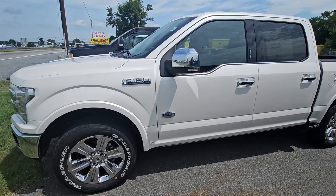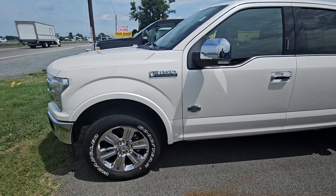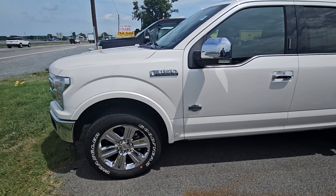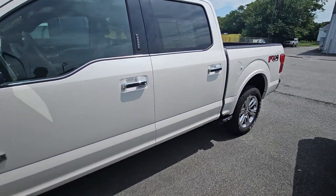Mr. McCabe, this is Brent Slater with Hurtrick Ford. I don't know if you bought a car yesterday or not. I sent you a video of the King Ranch interior, and I wanted to shoot you one of the outside as well, just so you can see how clean this truck is.